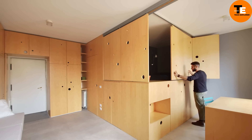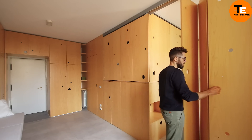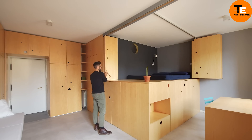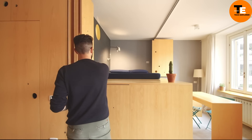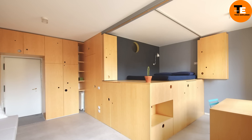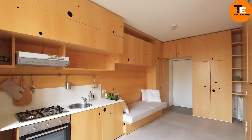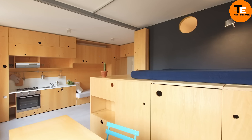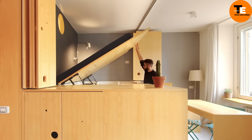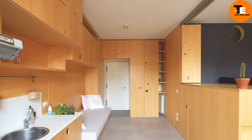Inspired by Japanese folding techniques, the modular micro apartment in Milan's Brera district cleverly utilizes every inch of its 365 square feet. Its origami-like panels redefine space, morphing the layout into distinct zones where all horizontal surfaces serve dual purposes as furniture, maximizing functionality. The bed rests on a platform, opening up valuable storage underneath. Italian design studio Atoma spearheaded this innovative project, creating the chic and efficient living space at the heart of Milan.